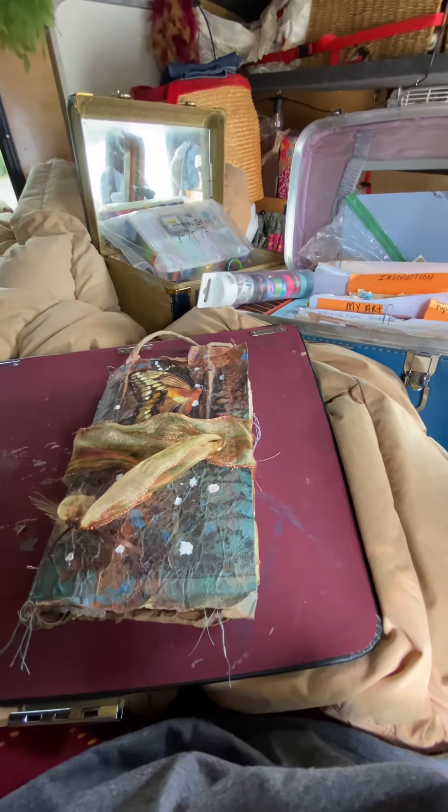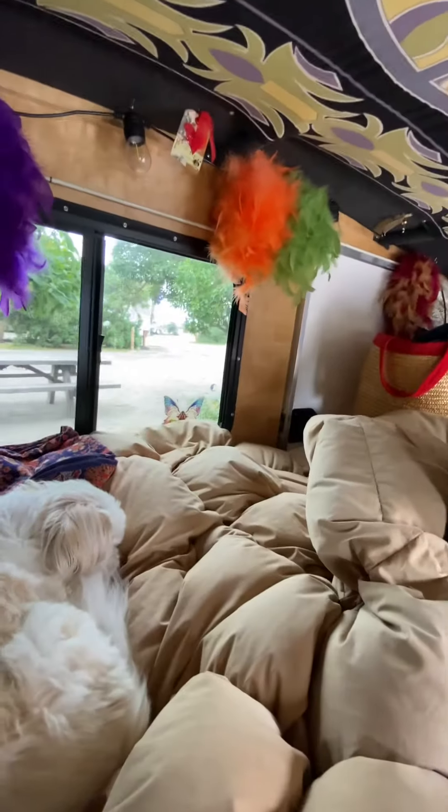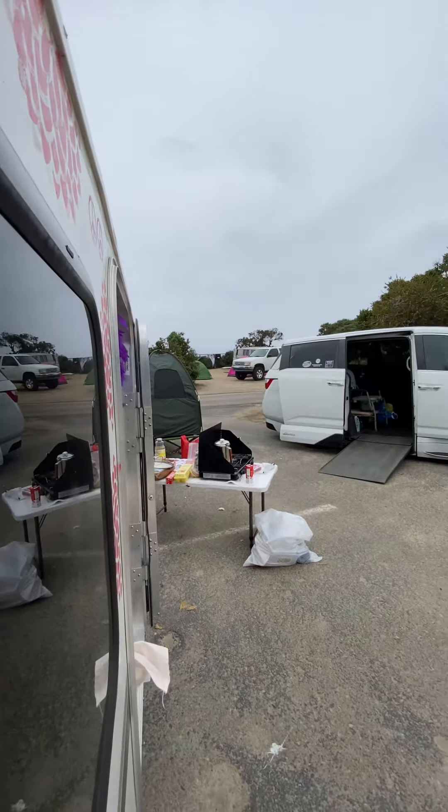A little windy and chilly outside, but I've got a view of the ocean way out there, and clear over that away.